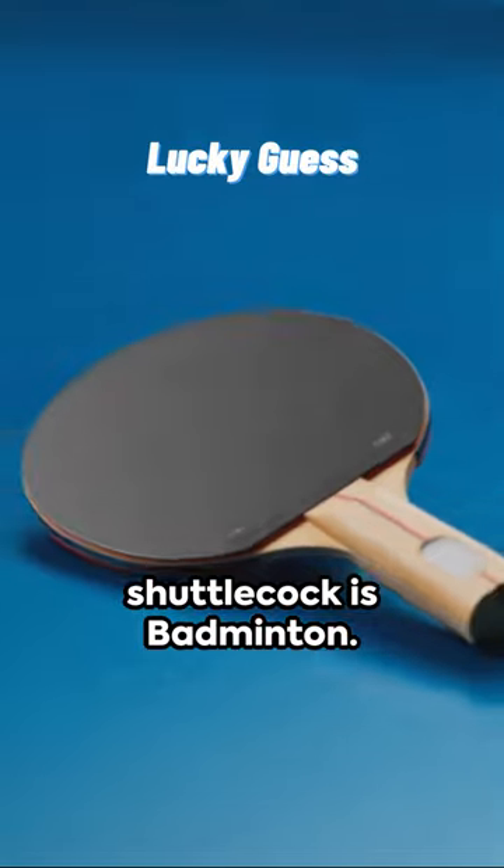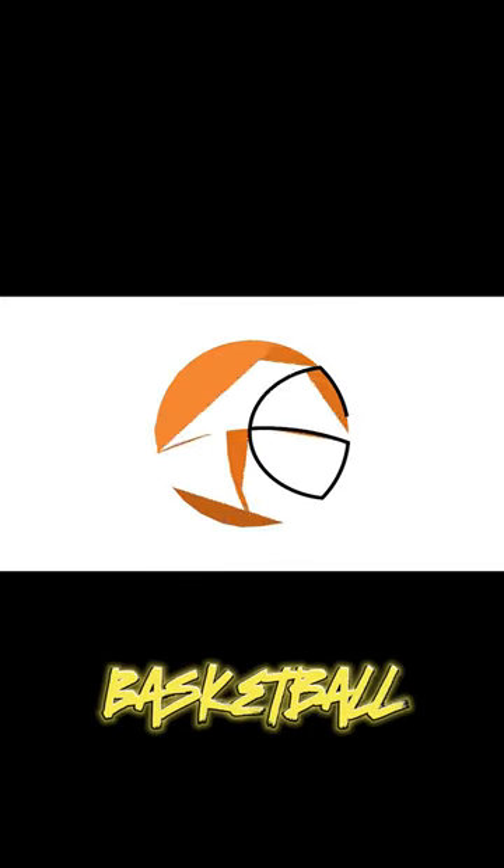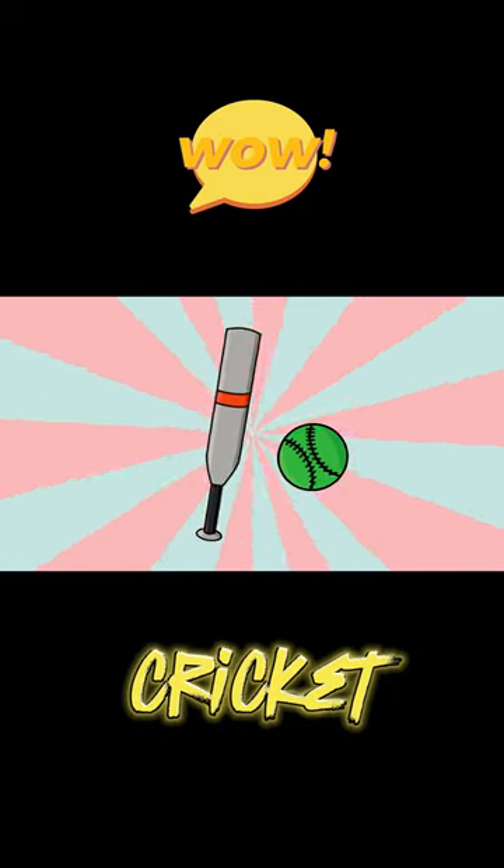Got your answers? Let's reveal them. The sport that uses a shuttlecock is badminton. A slam dunk is famously performed in basketball, and cricket is the sport played on the largest pitch.